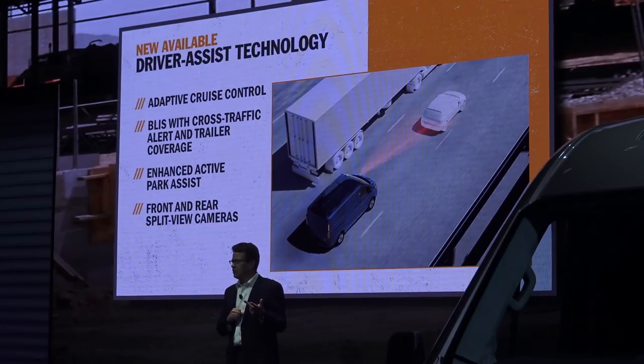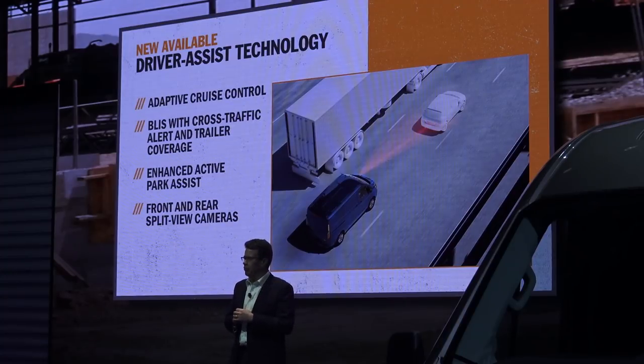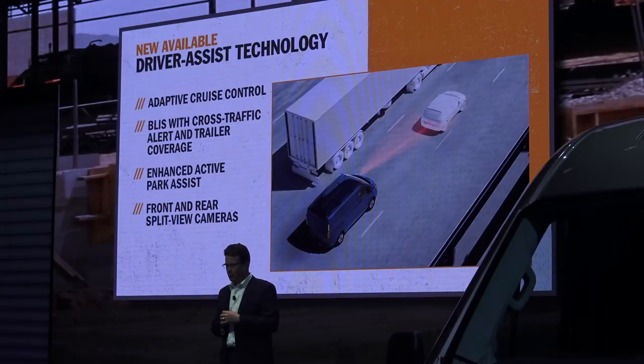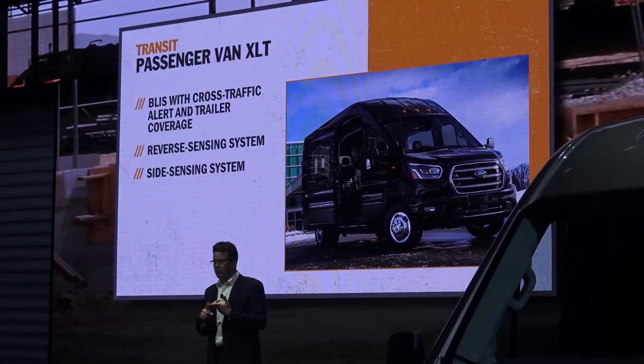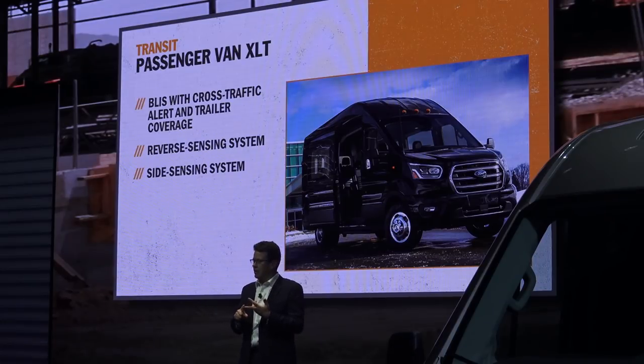Enhanced active park assist can automatically parallel park or perpendicular park this vehicle — like many of the most expensive luxury vehicles in the world. That kind of advanced technology is exactly what we're democratizing across the Ford lineup. We also offer a front and rear split-view camera system. On the Transit Passenger Van XLT, BLIS with cross-traffic alert and trailer coverage, reverse sensing, and a new side sensing system are all standard.